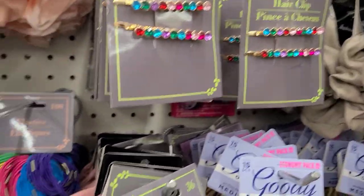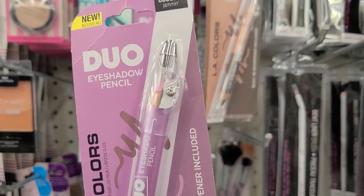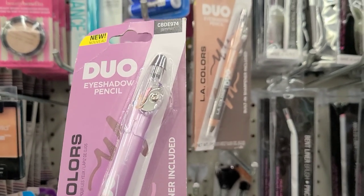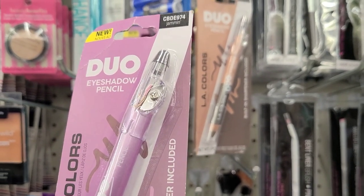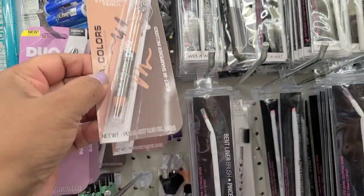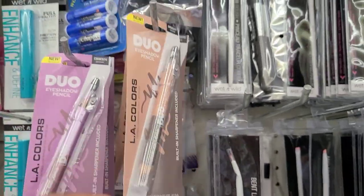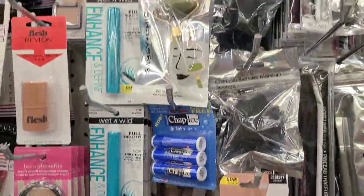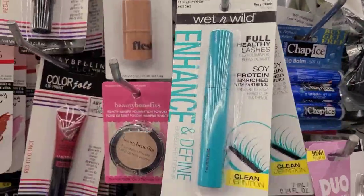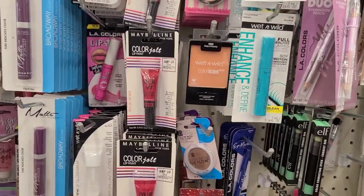I love this fabulous lip duo in the color 'Jamming' — it says new, it's a dual pencil with a built-in sharpener, really gorgeous. The other one is in 'Simmer' — same concept, actually beautiful. I also see the jade facial tool and the black Wet n Wild mascara.